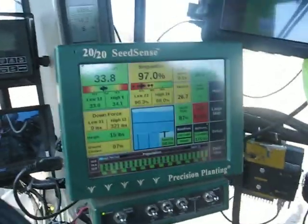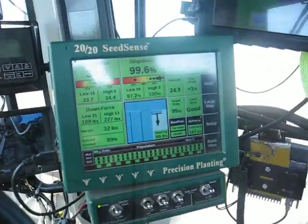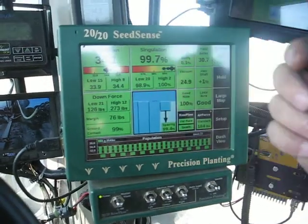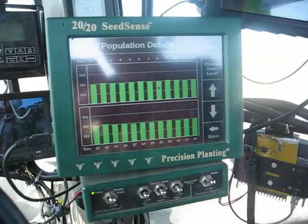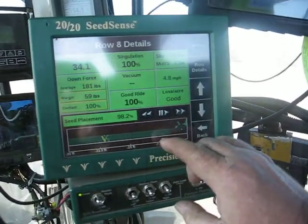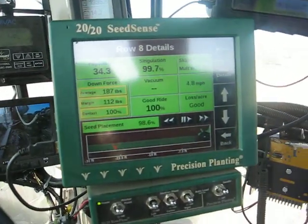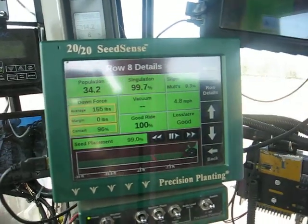Thanks Scott. Our main source of monitoring here is a Seed Sense from Precision Planting. It shows a simulation of plant population by row. We want to look at each row individually. We can go into a specific row and it tells us exactly the spacing of our plants. Green is perfect, yellow is a slightly misplaced plant, and a red circle would be a skip. Right now we're doing an excellent job on that particular row.